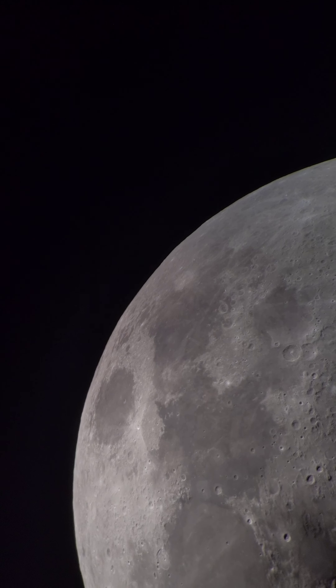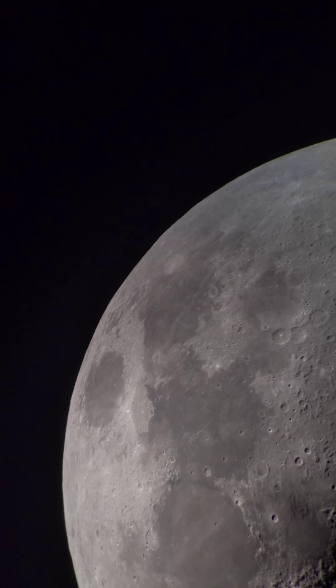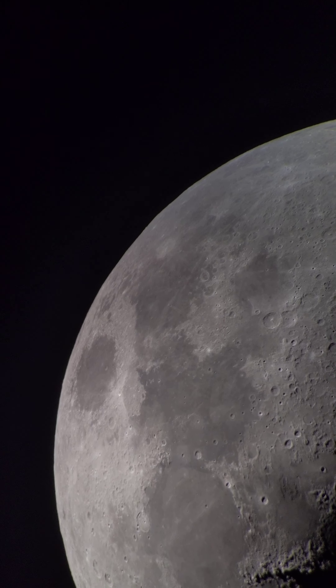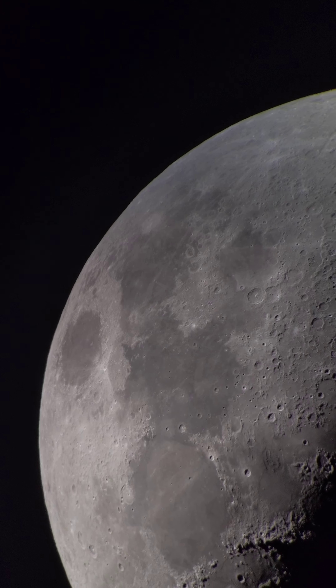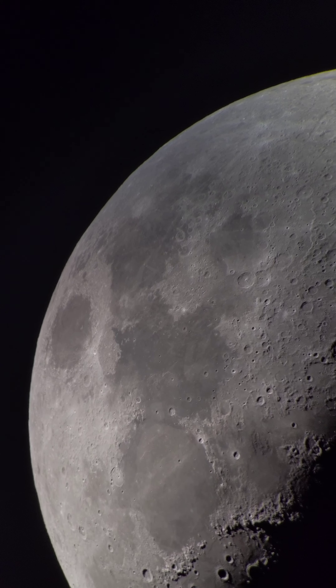Hey guys, it's Tom. It's a nice clear night and you guessed it — I have my telescope out here pointed up at the beautiful first quarter moon. I'm getting set up and ready to hopefully do a little bit of hunting for some deep sky objects and maybe do a little planetary imaging if I can stay awake that long.